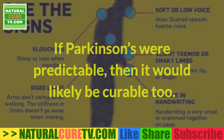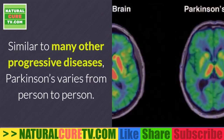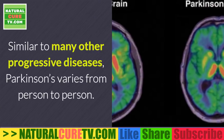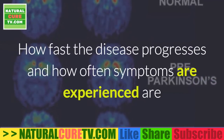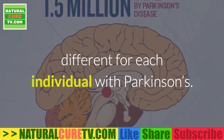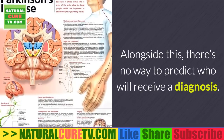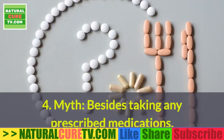Myth #3: Parkinson's is a predictable disease. If Parkinson's were predictable, it would likely be curable too. Similar to many other progressive diseases, Parkinson's varies from person to person — how fast the disease progresses and how often symptoms are experienced are different for each individual. Alongside this, there's no way to predict who will receive a diagnosis.